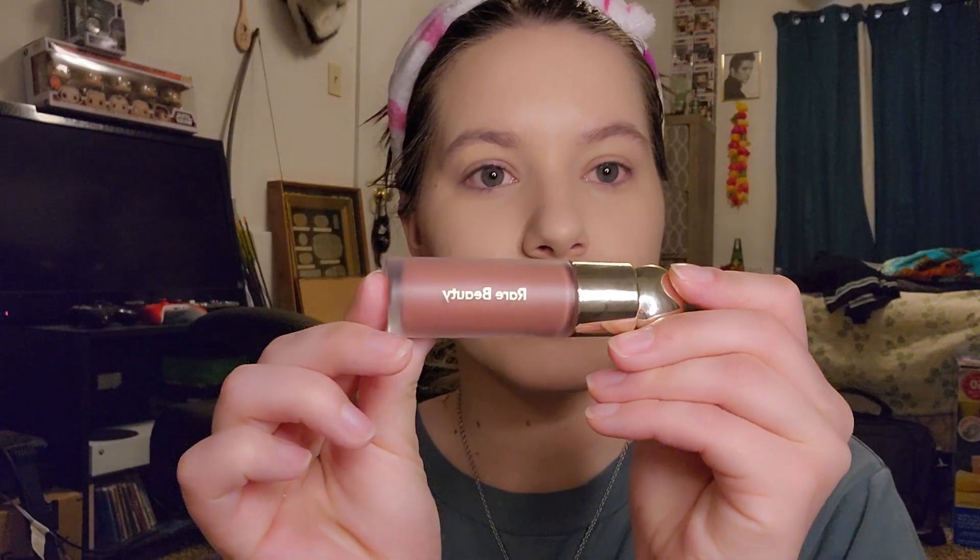I guess we move on to the blush. The blush is what really pulled me into Rare Beauty because I just loved the liquid blush. I saw it and I was like, that looks fucking cute. Anywho, as I was saying, the look there is the liquid blush.